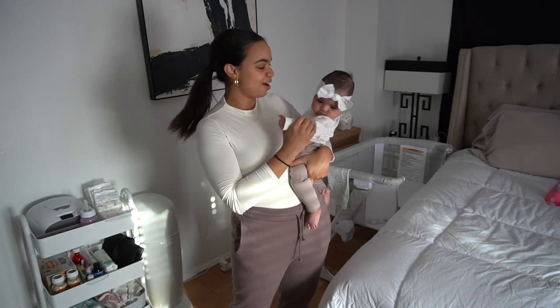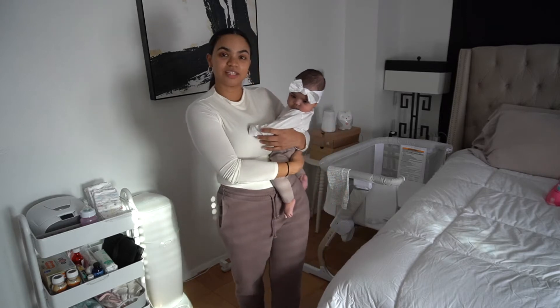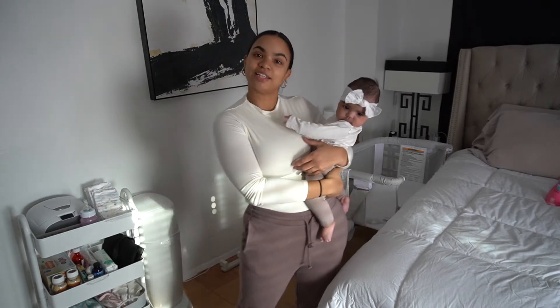For today's video, me and Luna are going to be showing you guys our bedside nursery setup. So if you'd like to see how that looks, then just keep on watching.